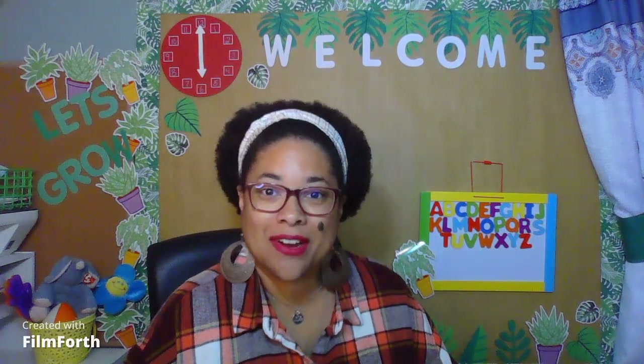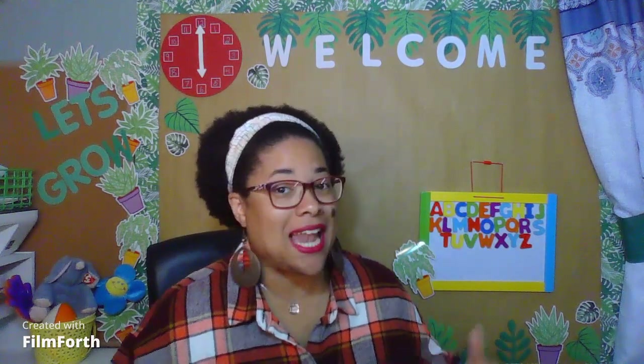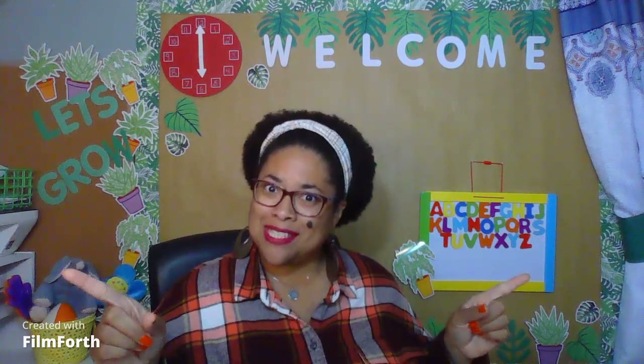Hello, boys and girls, and welcome back to another week of learning. We are in our third week of October, and as promised, I'm here with two new topics, a new letter, a new number, and some review. So remember, this year we are growing together. Are you ready, boys and girls? Let's go.